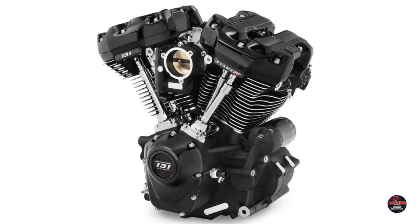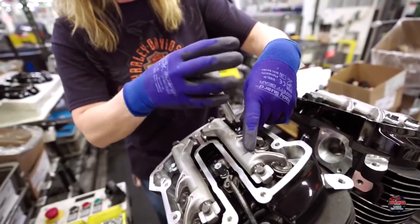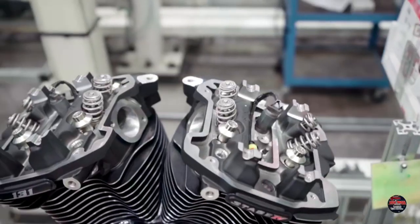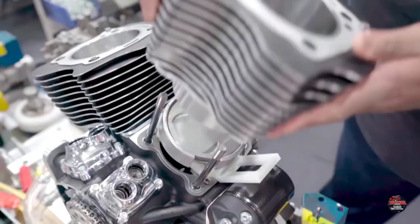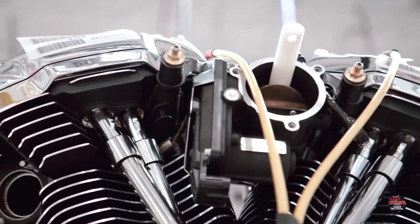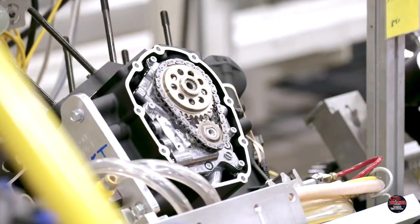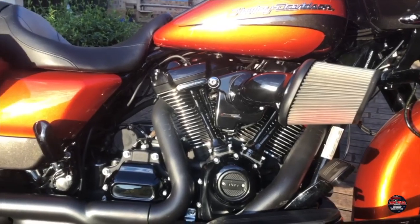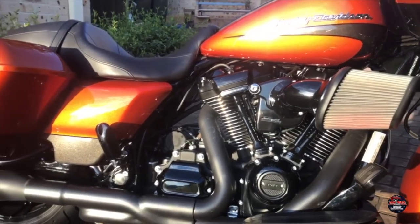So let's break the 131 down a little further. It features an increased compression ratio, forged pistons, CNC machined cylinder heads and CNC chamber. It also includes a larger 64mm throttle body and a high lift cam with high performance bearings and tappers. Another key part of the upgrade is swapping the air intake and the exhaust, because the larger valves in the 131 and the more aggressive cam need a lot more airflow to keep up.